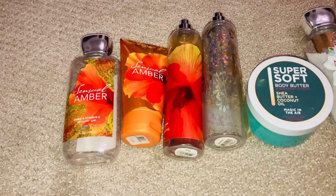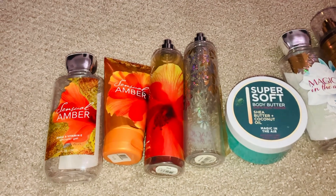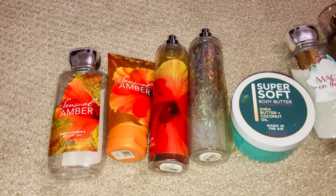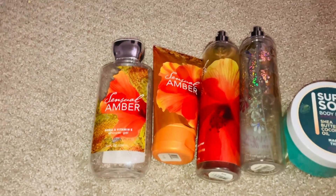Please hit the subscribe button, hit the like button, and comment down below what you guys are using this fall for your use-it-up videos.